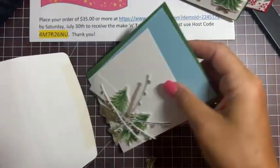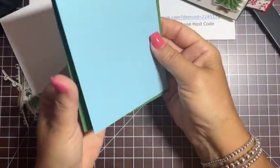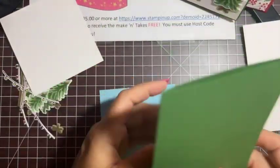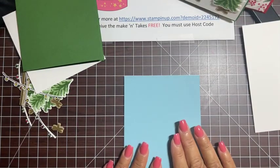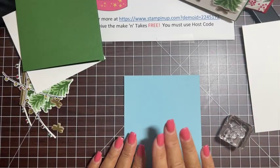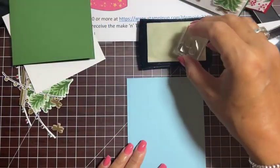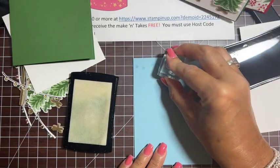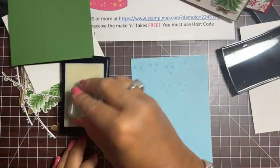Let's get out the pieces for our first card. Our card base today is Garden Green, 8½ by 5½, scored at 4¼ — I'll put that aside, it's ready to go. I want to do a little stamping and embossing on our background first. It comes with a really cute snowflake stamp, and I'm going to stamp that on some Balmy Blue cardstock — 5¼ by 4 inches — using Versamark, then heat emboss it so it's white on our background. I'm just going to randomly stamp snowflakes on here to make our own background for our tree lot.